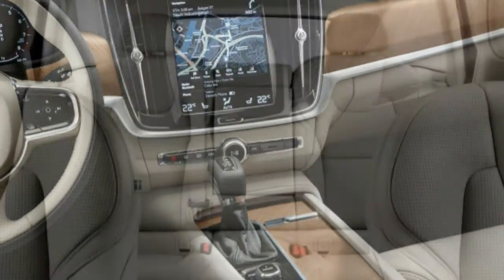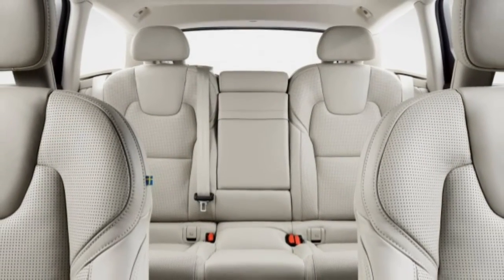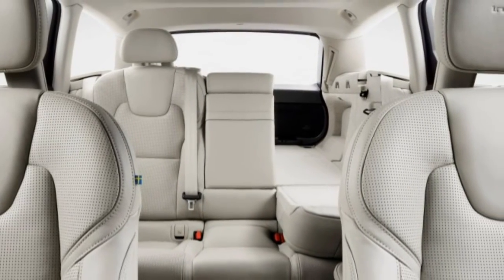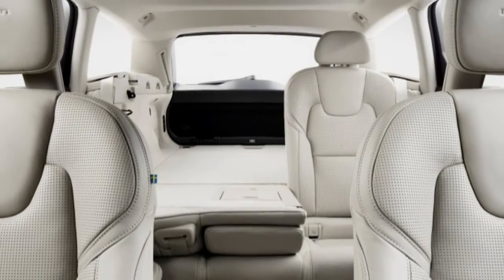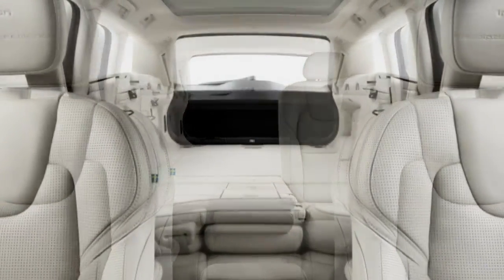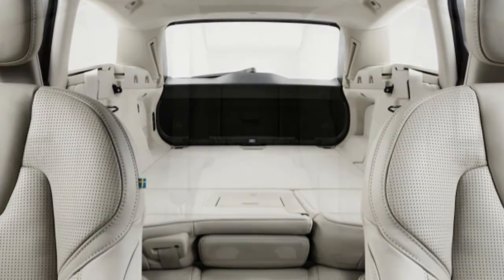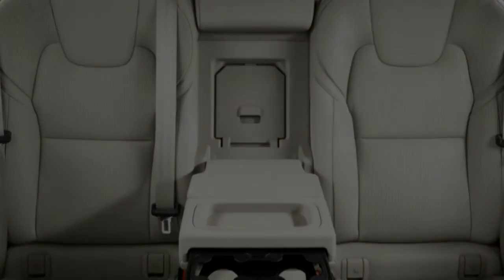Unfortunately, no rear-facing third-row seat is offered as it has been in previous Volvo wagons. Volvo suggests the XC90 is a better machine for those who need three rows of seating, but that thinking somewhat contradicts the wagon's role as the anti-SUV. Despite this slight loss of purpose, we are delighted that Volvo is continuing its wagon heritage. We don't all have to drive SUVs, you know.